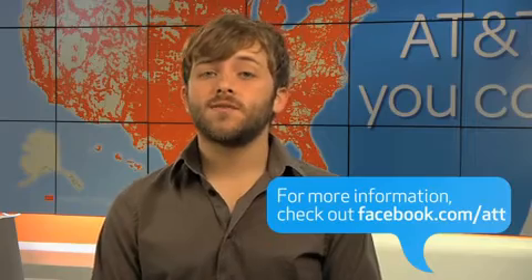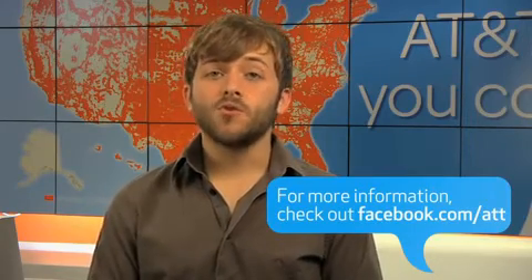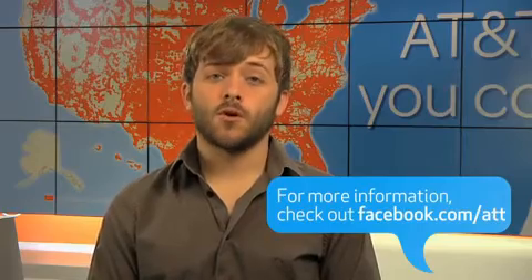So keep an eye on the Facebook page over the next few days for more information on iPhone 4. And as always, when we have news to share, you guys will be the first to know. Thanks for watching, and if you have any questions, just head on over to the wall on the AT&T Facebook page.